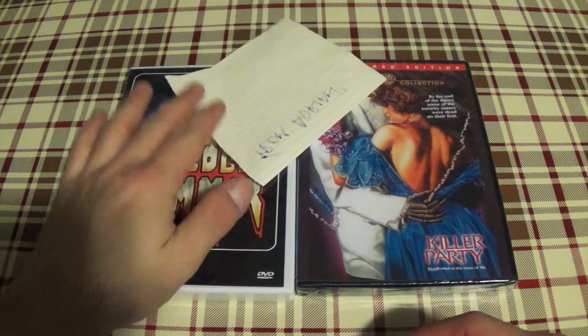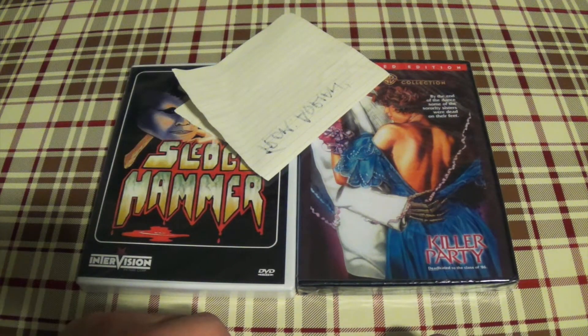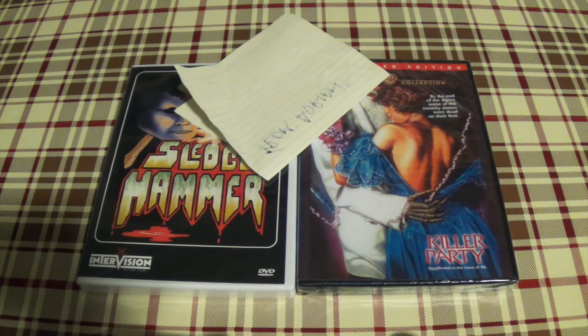Anyway, thanks Adrian very much for the awesome package. Hope you like yours when you get it and look forward to your video. Thanks for watching everyone, always look forward to your comments below — take care, bye!